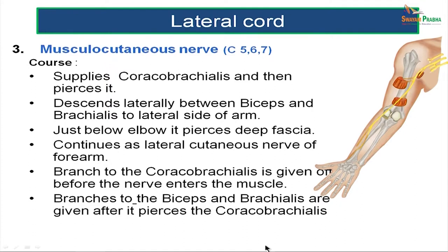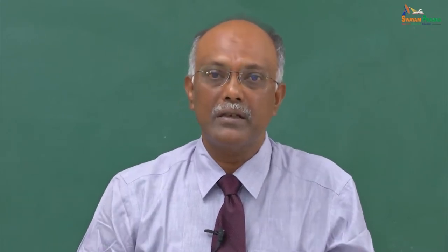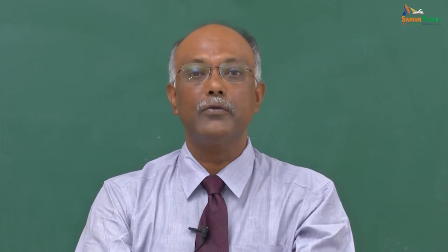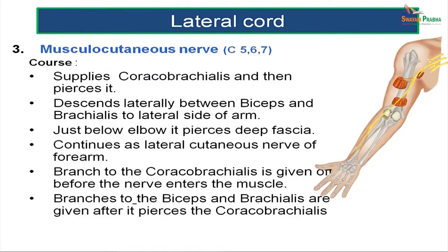The musculocutaneous nerve is the nerve of the upper arm and supplies coracobrachialis, biceps, and brachialis. After supplying the muscles, it runs down as the lateral cutaneous nerve of the forearm. It pierces coracobrachialis and then runs laterally between the biceps and brachialis to the lateral side of the arm. The branch to coracobrachialis is given before the nerve enters the muscle, and the branches to biceps and brachialis are given after the nerve pierces coracobrachialis.